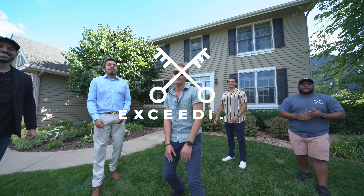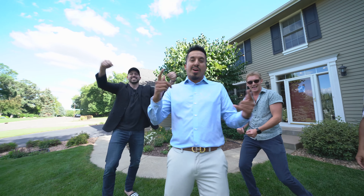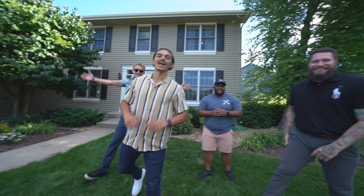Finding the right real estate agent should never be overwhelming or stressful. You deserve to have your expectations exceeded and be confident throughout the entire process. When you hire me or anyone on the team, you get the whole team behind you — a team exceeding expectations in digital marketing and professionally knowing this market.